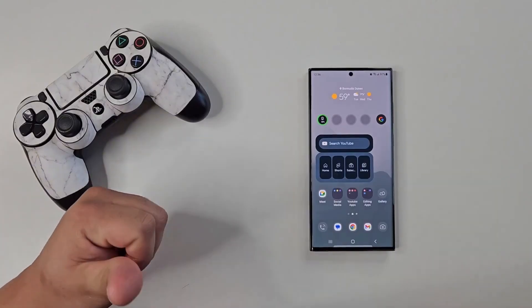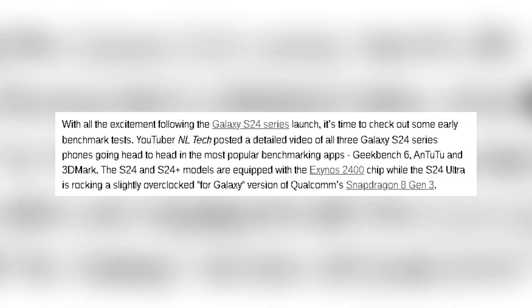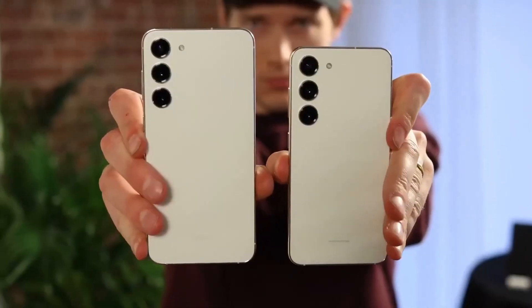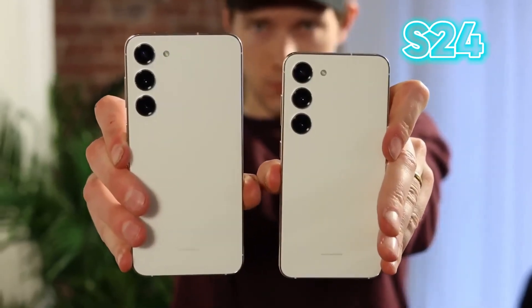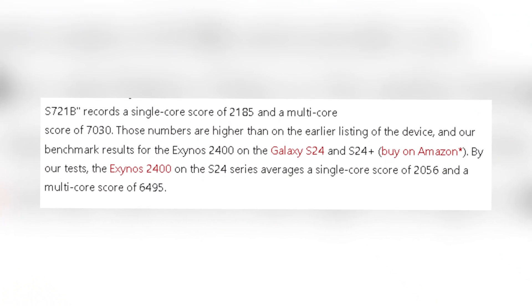First up, let's talk performance. The S24 FE has made another appearance on Geekbench, and this time the numbers are looking even better. Equipped with the Exynos 2400 chipset, it's showing a significant performance uplift compared to its predecessor and even its flagship siblings, the Galaxy S24 and S24+. We're talking about higher single-core and multi-core scores,